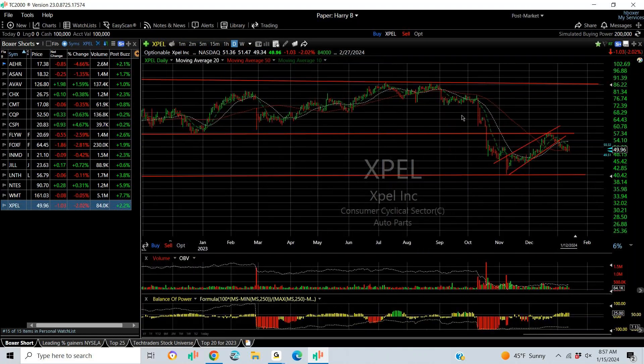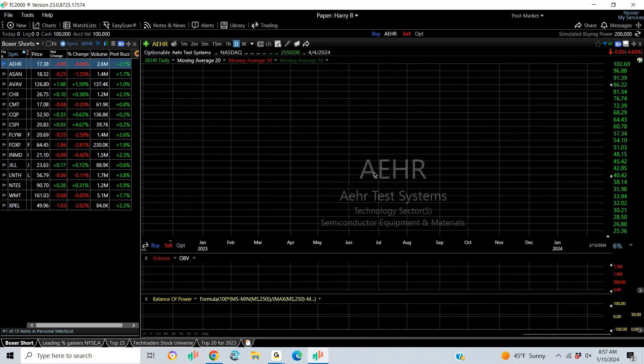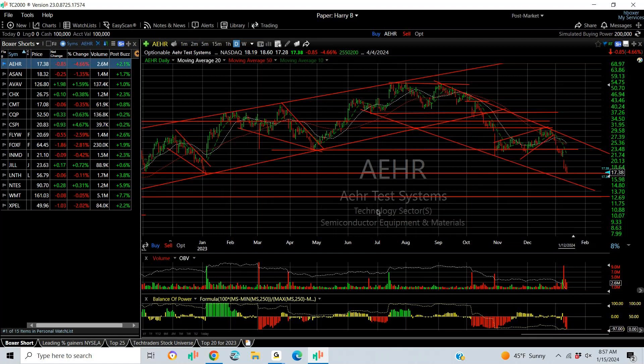XPEL is another one that broke down from the bear wedge and may be failing. If it does, 40 and 38 are targets. And that finishes my review for this weekend. Have a great rest of your weekend, everybody. Make sure you review this a couple of times and get prepared — tomorrow's going to be an interesting day. This is Harry Boxer out. Have a great weekend and I'll talk to you later.